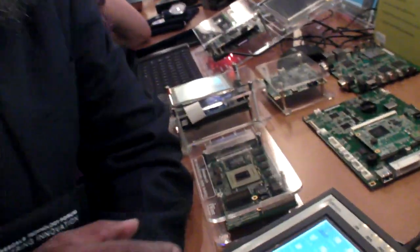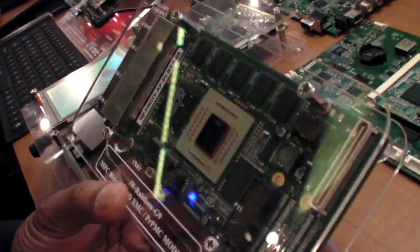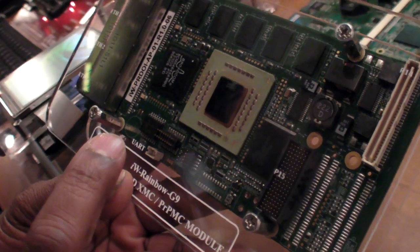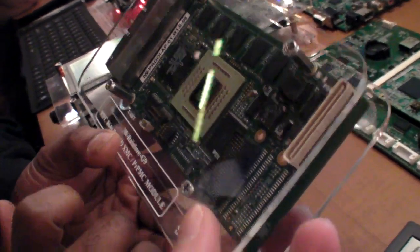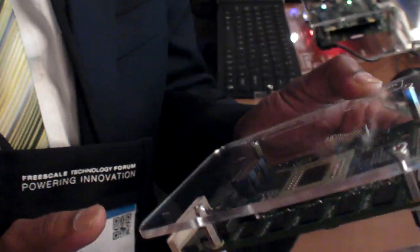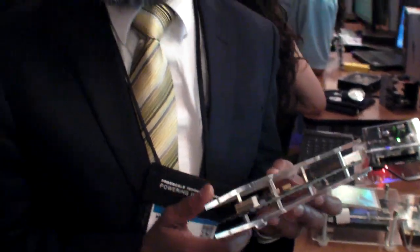This is a very exotic design we have done very recently. It uses Freescale's new processor called PowerPC 8640. It's a dual-core with 4 gigabit Ethernet interface. This is used for a defense application — it's a high-power, super-fast communication device.